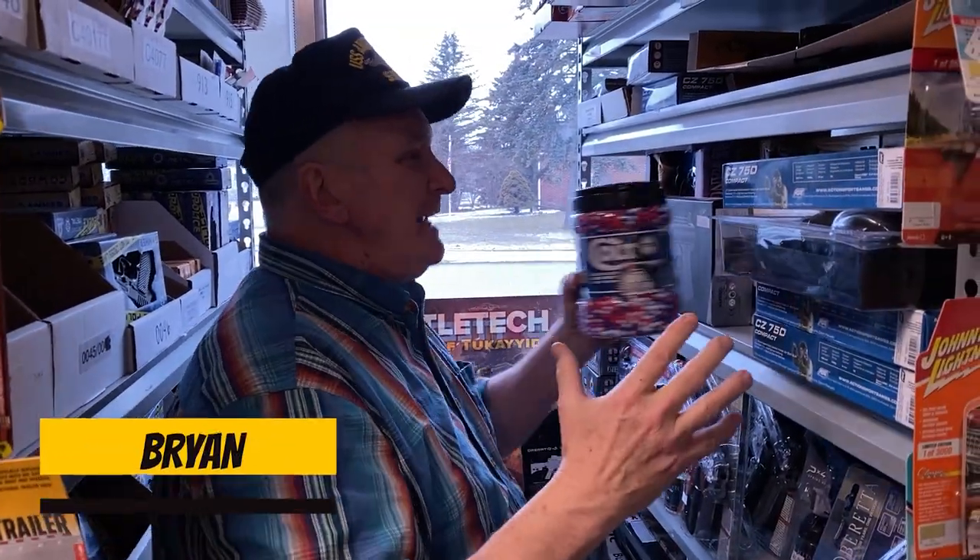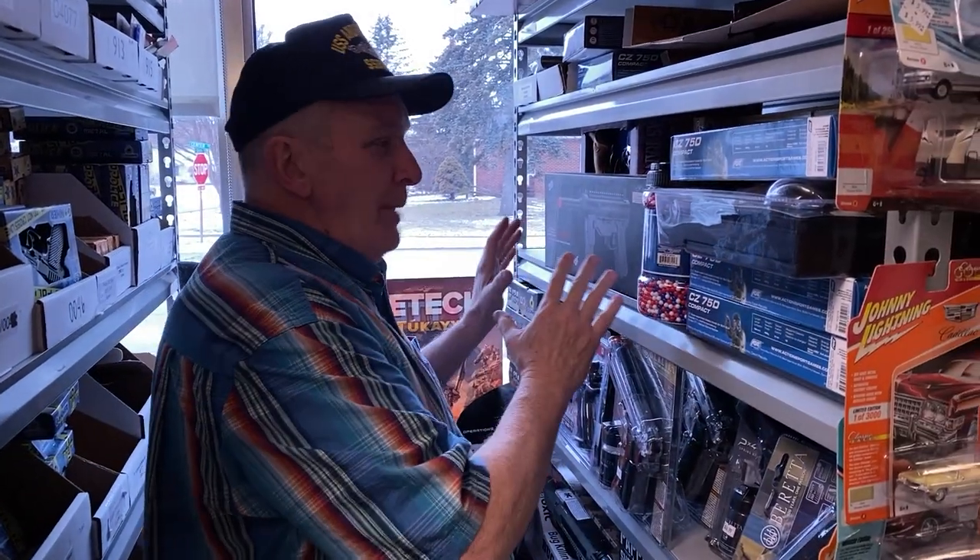Hey, ProTicketTroys.com. We just got in new items — matter of fact, we got like nine new items. Soft air pellet guns.